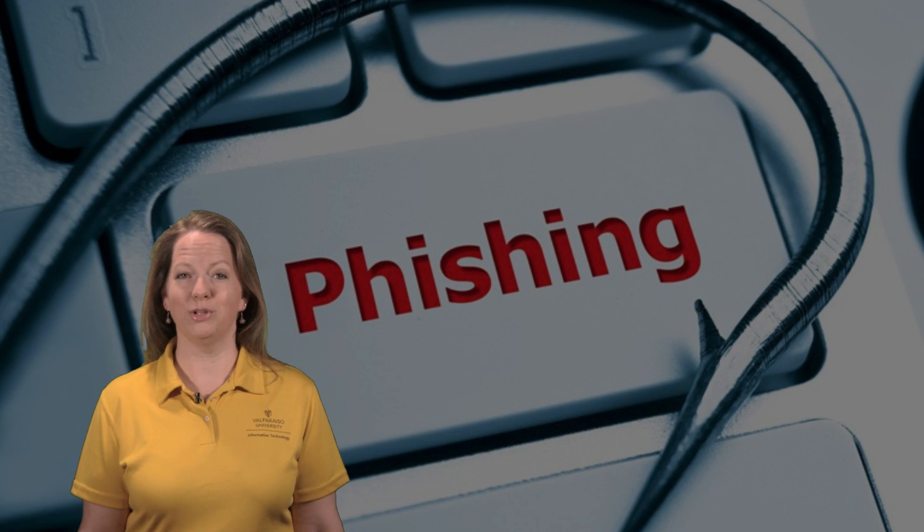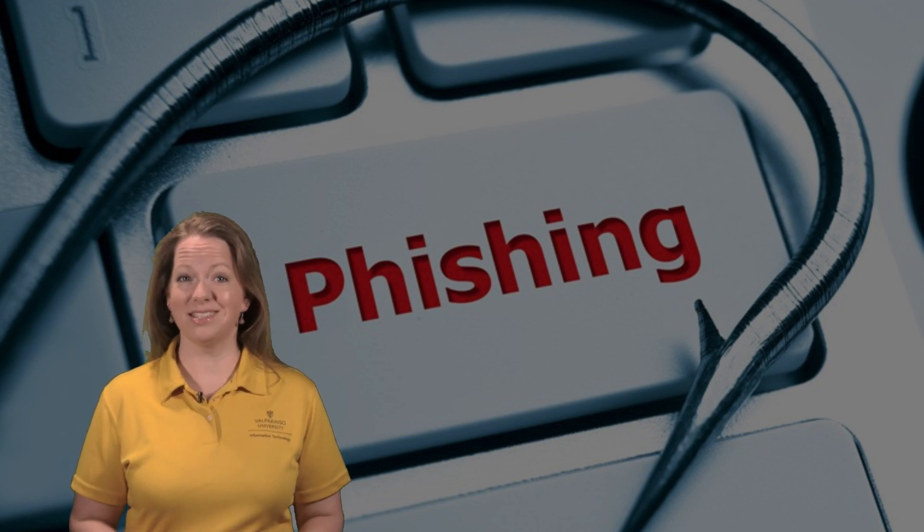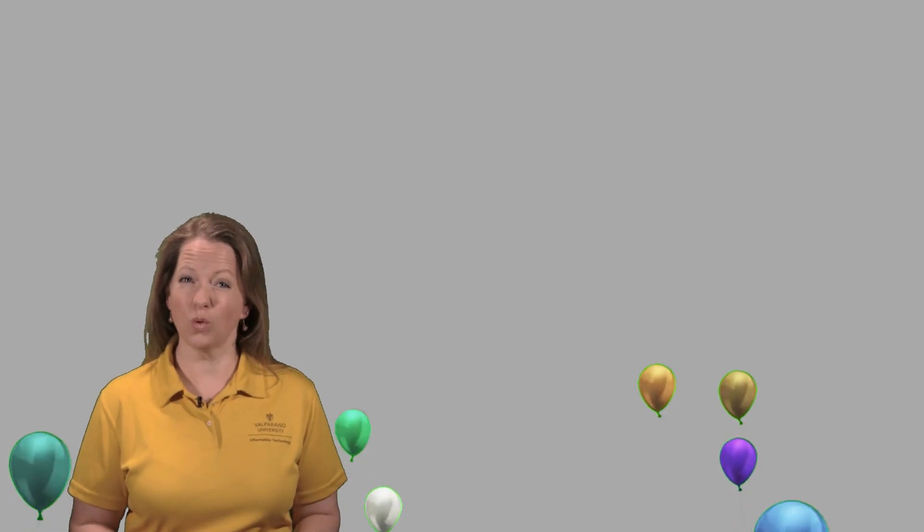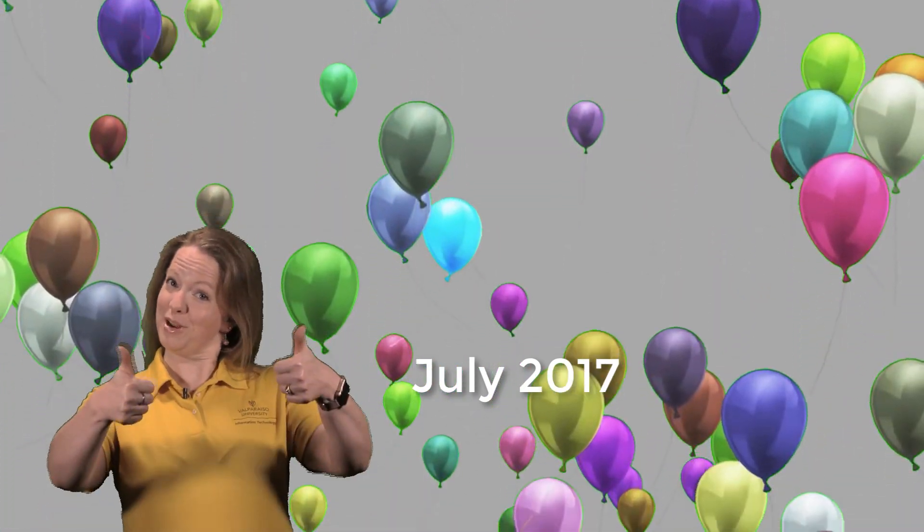We're really proud of the Valpo community because we actually haven't seen any widespread phishing outbreaks on campus since July 2017. Everyone on campus has been diligent about reporting suspicious messages to the help desk. Keep it up!